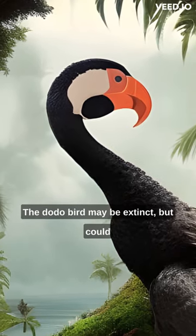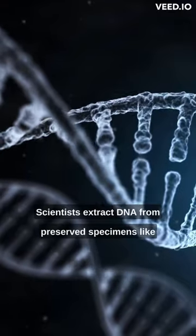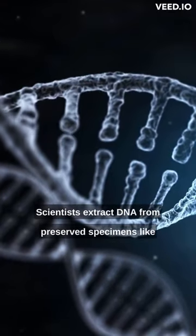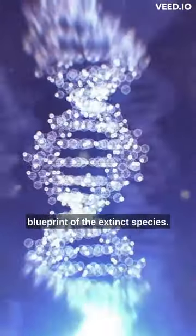The dodo bird may be extinct, but could it be brought back to life through de-extinction? Scientists extract DNA from preserved specimens, like bones or feathers, and create a genetic blueprint of the extinct species.